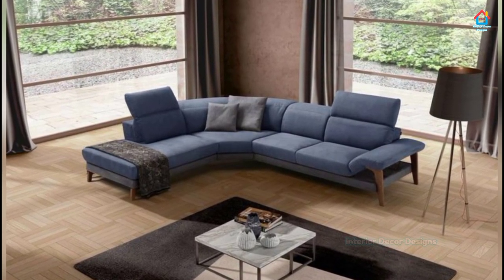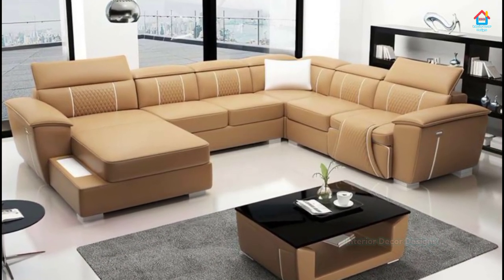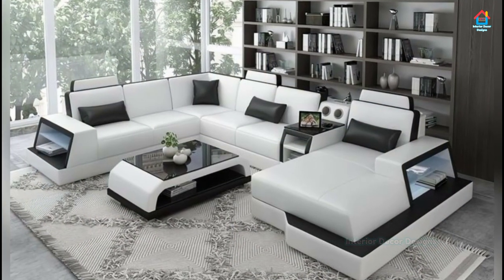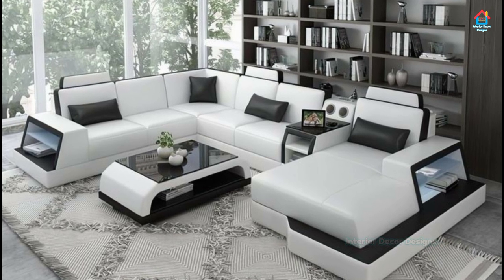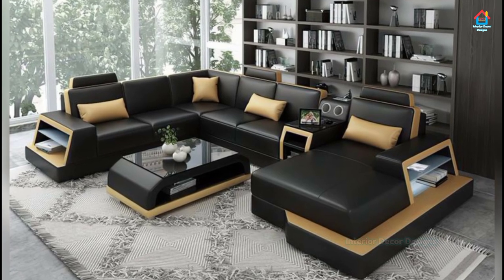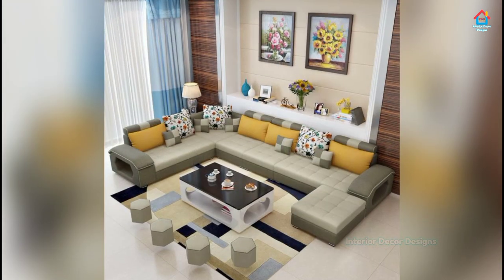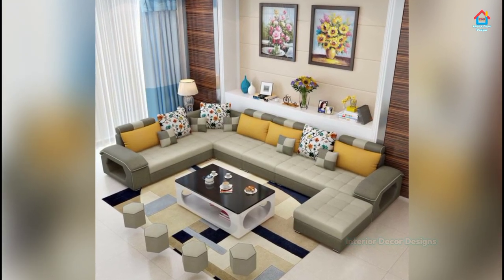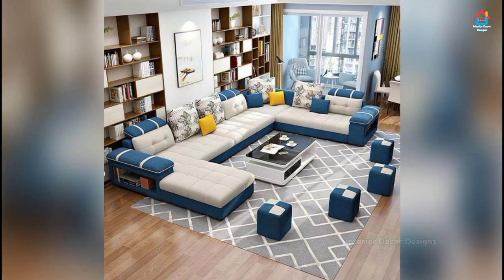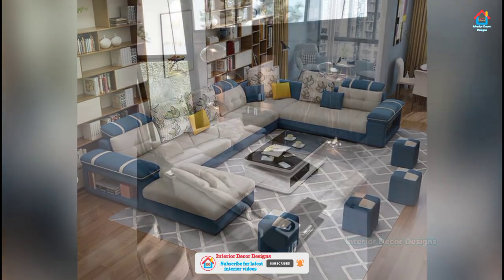If you are enjoying these designs and ideas on modern sofa set designs, then you should definitely consider subscribing to our YouTube channel and be a part of our YouTube family. On Interior Decor Designs, our aim is to simplify and give ideas to our subscribers and make them aware of modern interior decoration design ideas. If you want more design ideas, you can check out our website interiordecordesigns.in and also our Android app to get the latest design ideas. You will find all the links in the description box below this video.